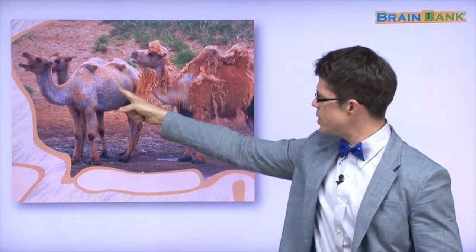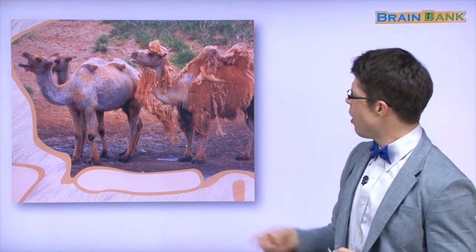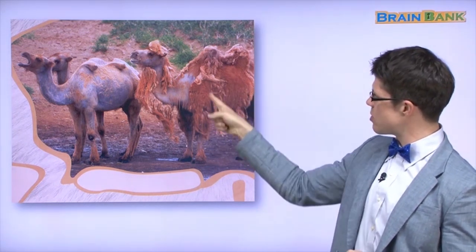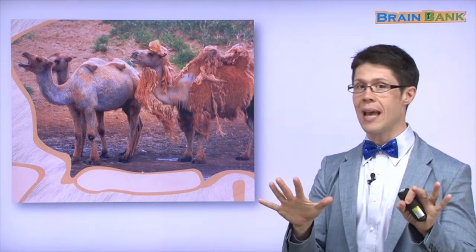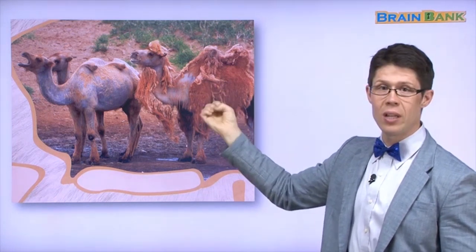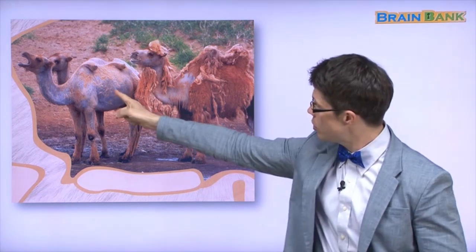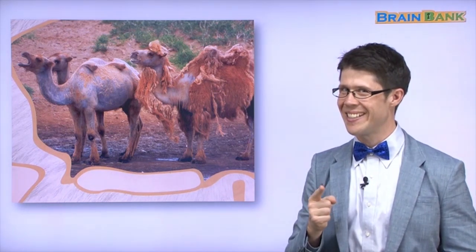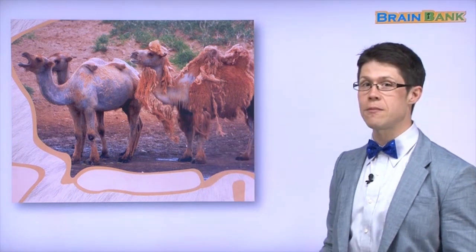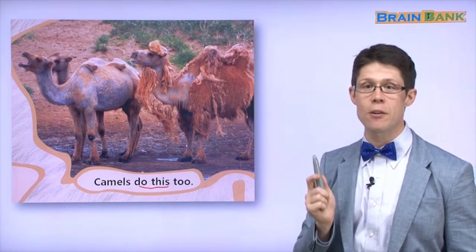Look at these animals — do you know these? Say it after me: camel. Very good. Look at this camel — some fur is on, some fur is off. It doesn't hurt. This camel is shedding its fur. It's very hot, so the camel sheds its fur. This camel has no fur — because it's very hot. Camels do this too. Camels shed their fur too.